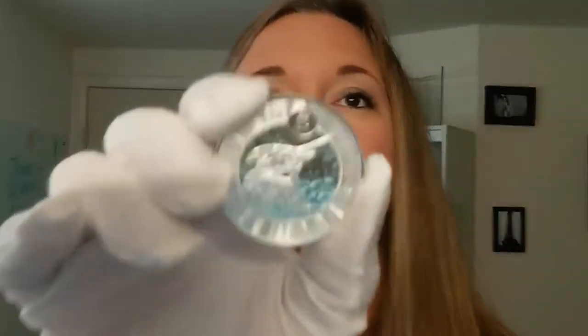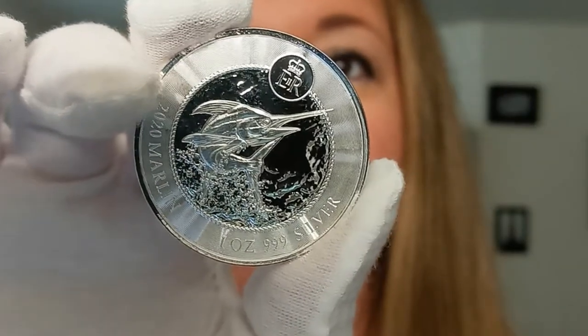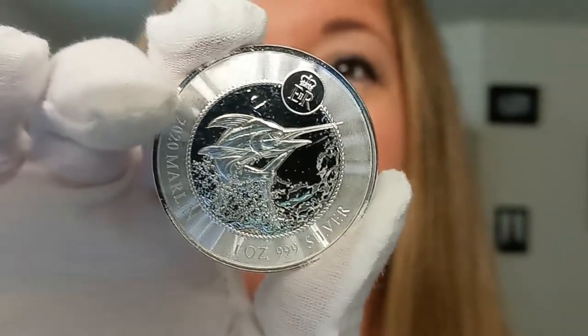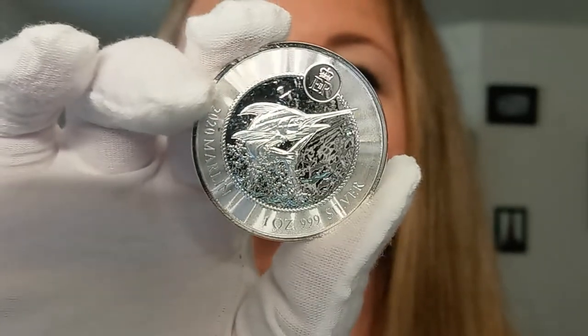Beautiful design along the edges as well. It's all wavy-like, all the way, even in the edges. You can see the little lines around the edges, and it gives this radiating wavy effect. It's absolutely amazing.